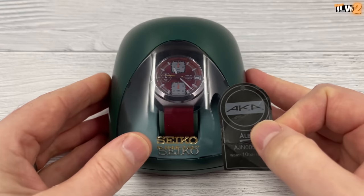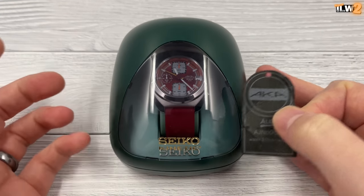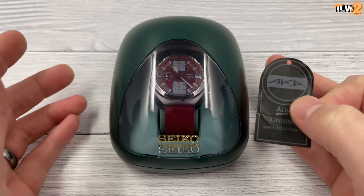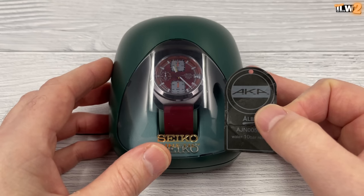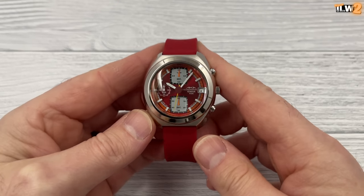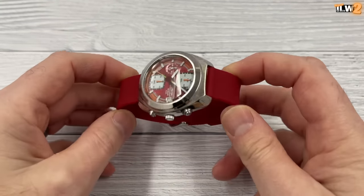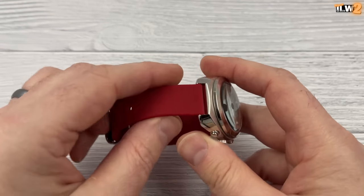I looked on the website for this watch or this range of watches and I couldn't find it. It is from the 1990s, so almost certainly discontinued. The listing when I bought it said it was quite rare, and I suspect it probably is. One of the reasons I did a double take when I saw it on eBay was because of the bright, vibrant red colours — a very clever move by the seller to put it on this silicon strap.